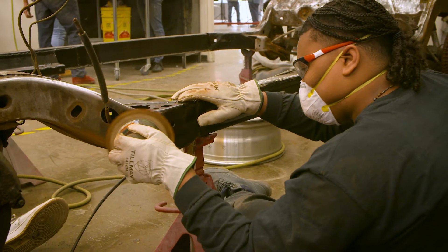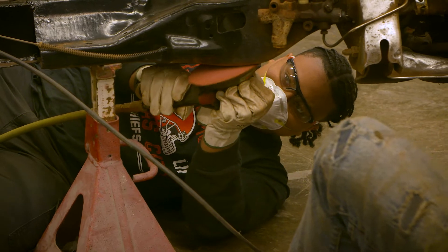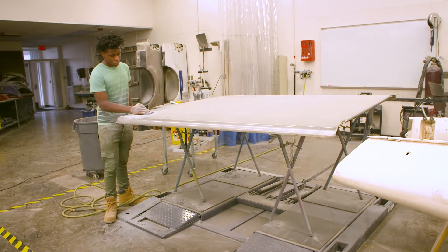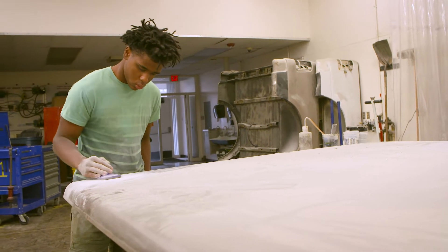A lot of the technology in cars today is very advanced, so students have to continue their education beyond this. This is a great program that will allow students to receive college credit — they've received 26 hours through an articulated credit program with local colleges. The internships that we provide through this program also work closely with job placement.